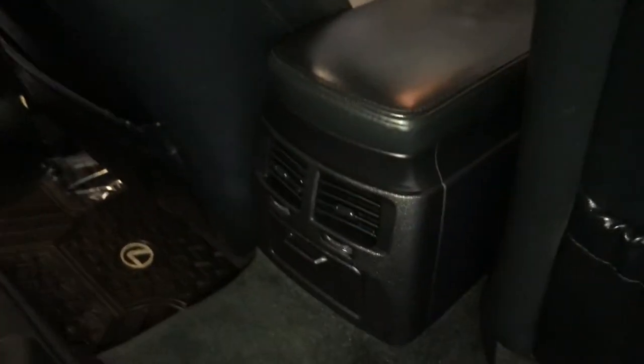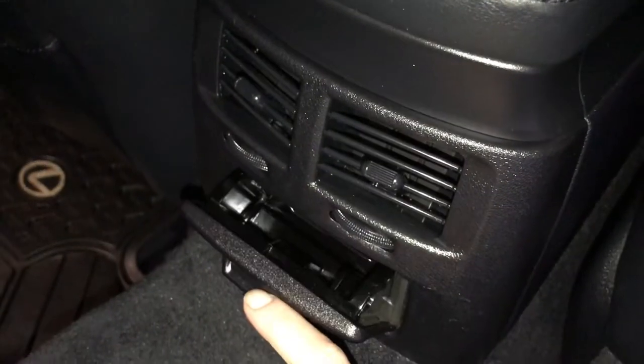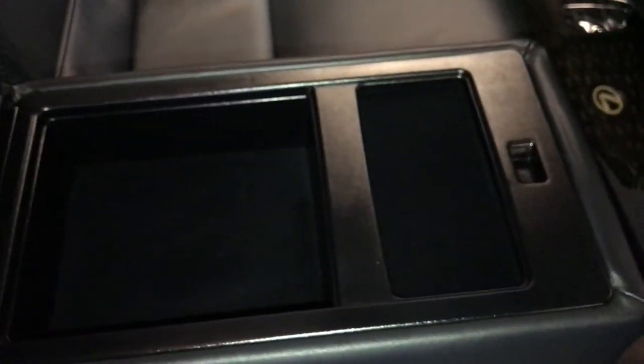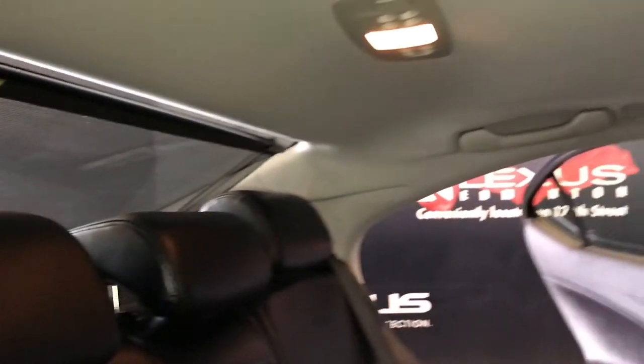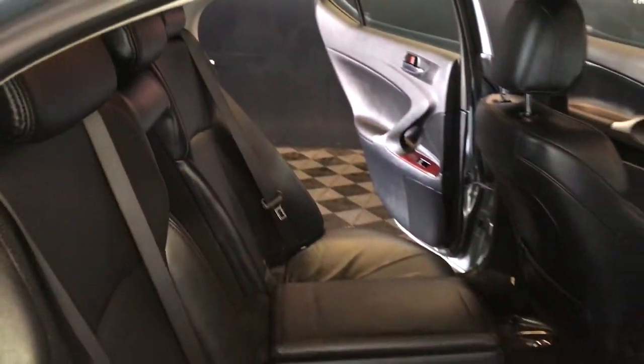Powered window controls, back seat pockets, ventilation ducts, removable ashtray or garbage tray, full-down armrest, cup holders that come out from the front, storage, and that trunk extension is located behind it. Curtain airbags, rear window sunshade, overhead handles, hooks, and lighting.